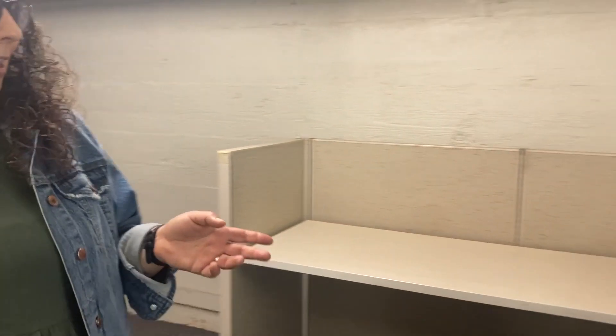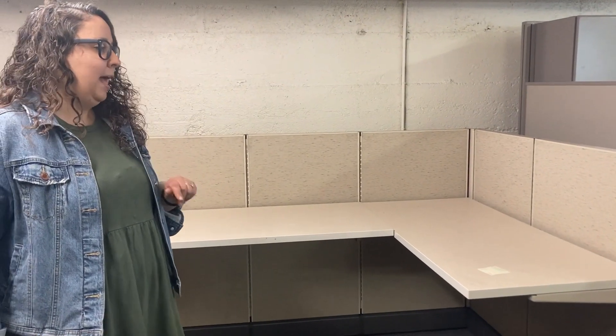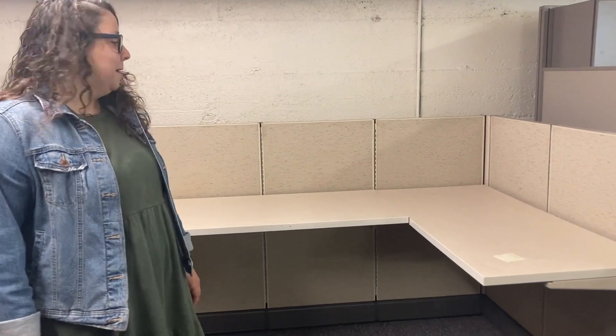And then we have this corner unit here — we're selling it for $20. We do have two of them; the other one's just not built. But if you're looking for a little corner unit, maybe for your home or your office, we've got it.